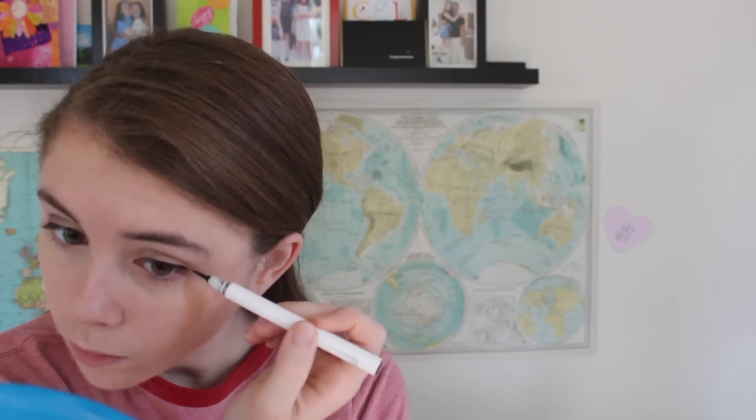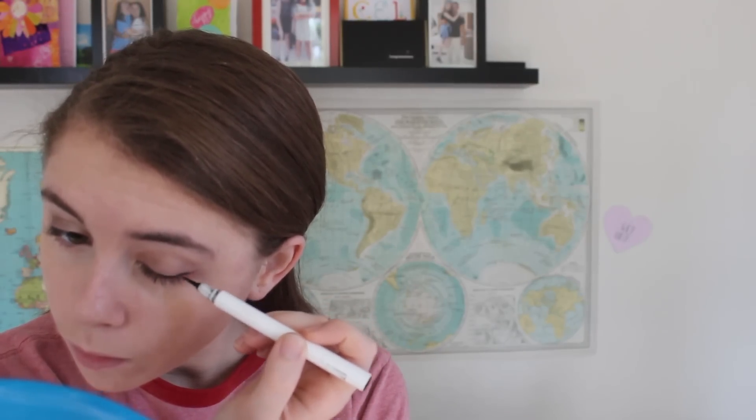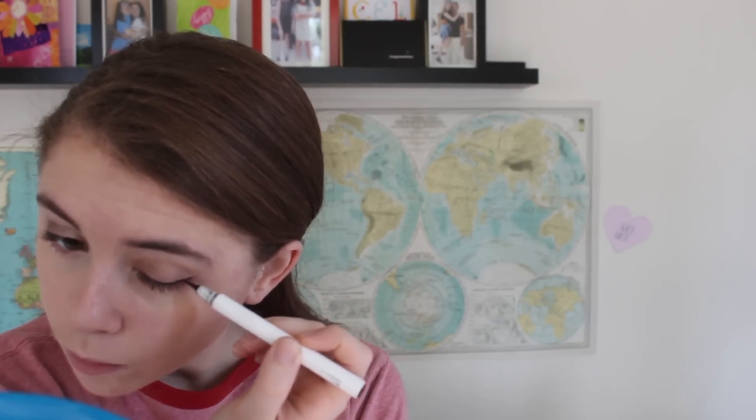For eyeliner, I'm going in with my Flower liquid liner pen and creating a very thin line with a tiny little wing coming off of it. I have a tutorial about how I do winged eyeliner on my channel, and I'll annotate it on the screen. For mascara, I'm using my two favorites right now and applying one on top of the other for maximum lash power.